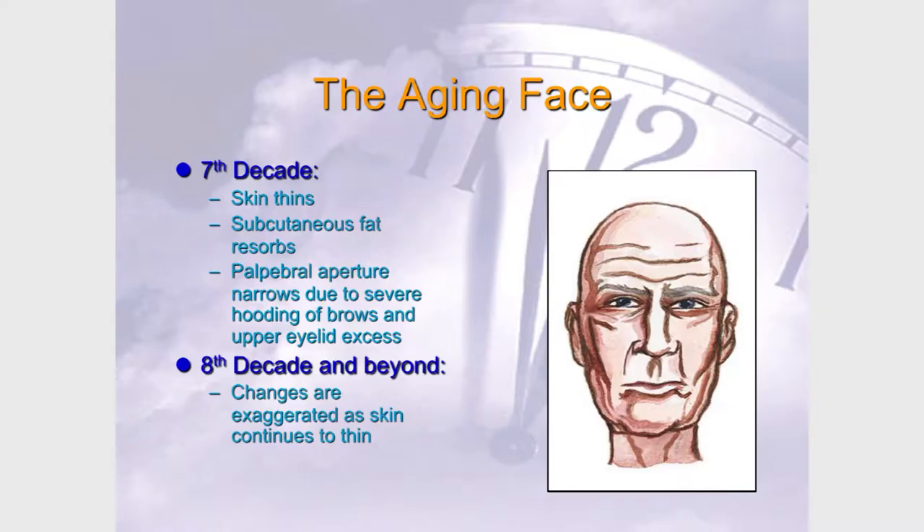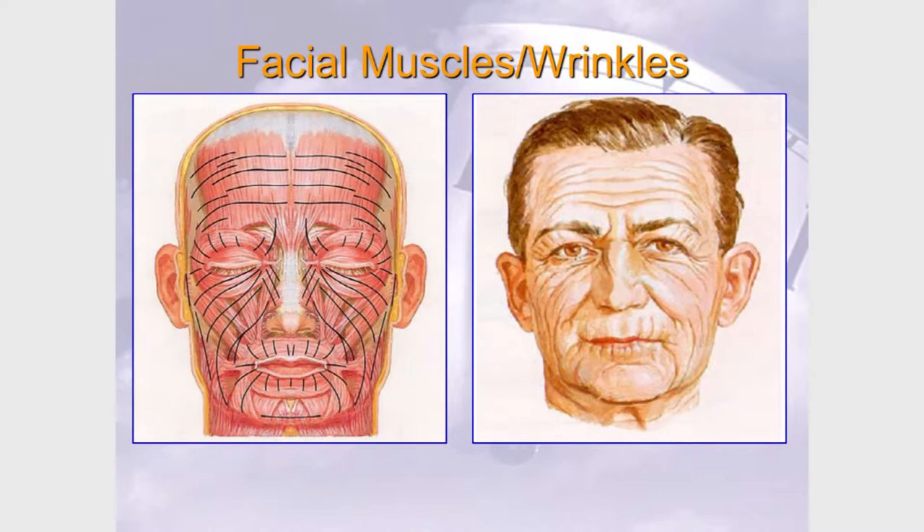Here's a fun party trick: you can tell exactly where the muscles in someone's face are because anybody with a wrinkle has a muscle running perpendicular to it. It's true throughout your body, but especially in the face. For us as plastic surgeons, a wrinkle line tells us what we need to restore, lift, or fill.